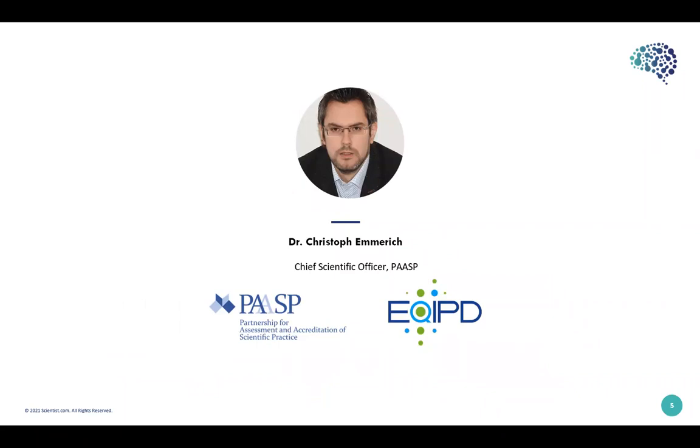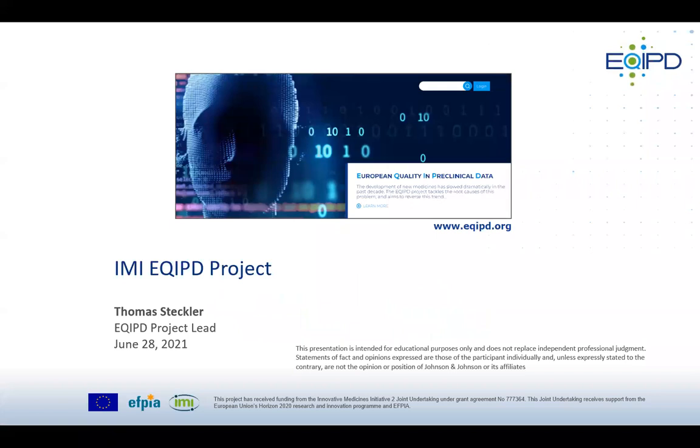Our next speaker is Dr. Christoph Emmerich, the Chief Scientific Officer at PAST GmbH. Christoph is a biochemist by training who carried out his PhD studies in the fields of cancer biology and apoptosis at the German Cancer Research Centre, Heidelberg, and at Imperial College London. His work is published in high-impact factor journals, and his projects were based on regulatory mechanisms of the immune system, with an increasing focus on data quality and integrity standards.